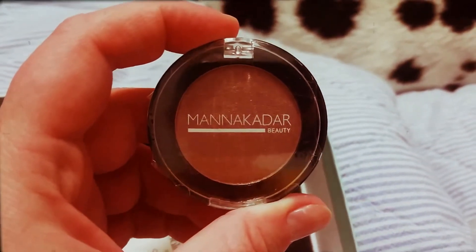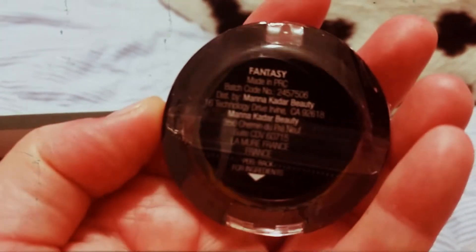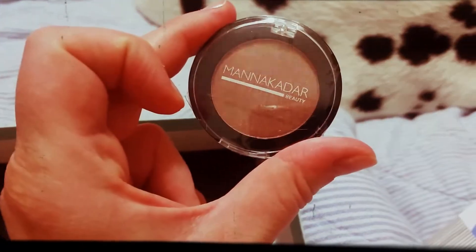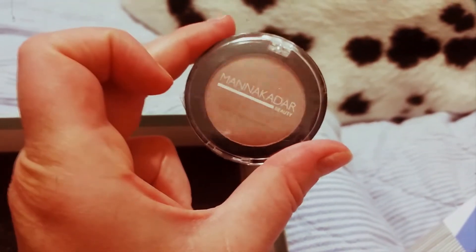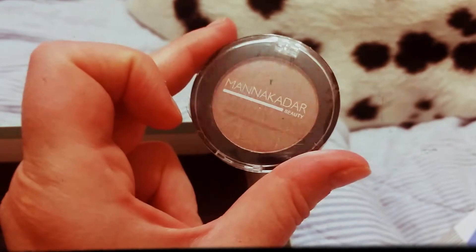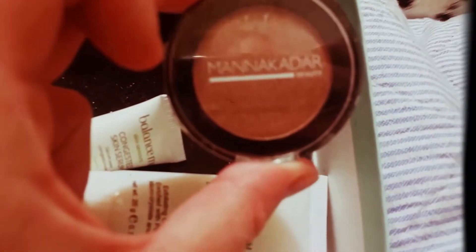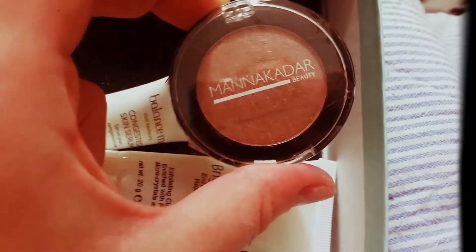My last item is an eyeshadow from Manicadar in the color Fantasy. Unfortunately I'm not super excited about this — the color is beautiful but I have so many eyeshadows I don't need another one. I'm not going to swatch it; I'm going to give it away to my sister or my mom. So unfortunately this is a miss. It's $25 for a full size — a rich pearlized shadow that comes as part of a universally flattering palette and can also be swept across the cheeks as a highlighter and blush.